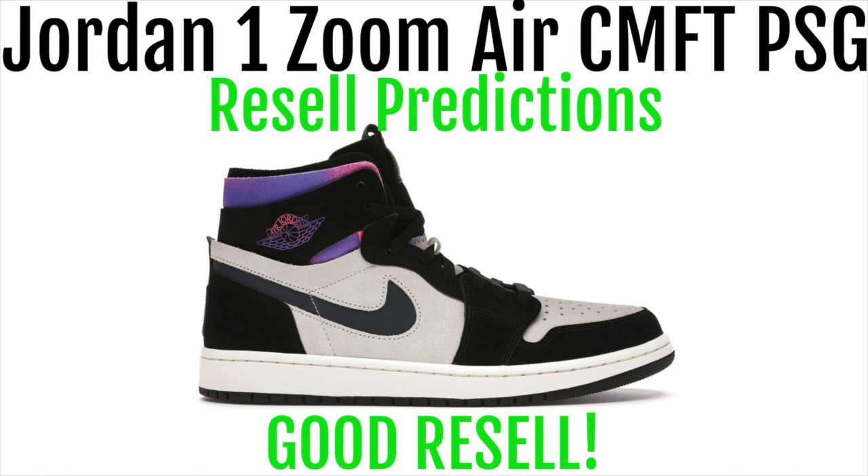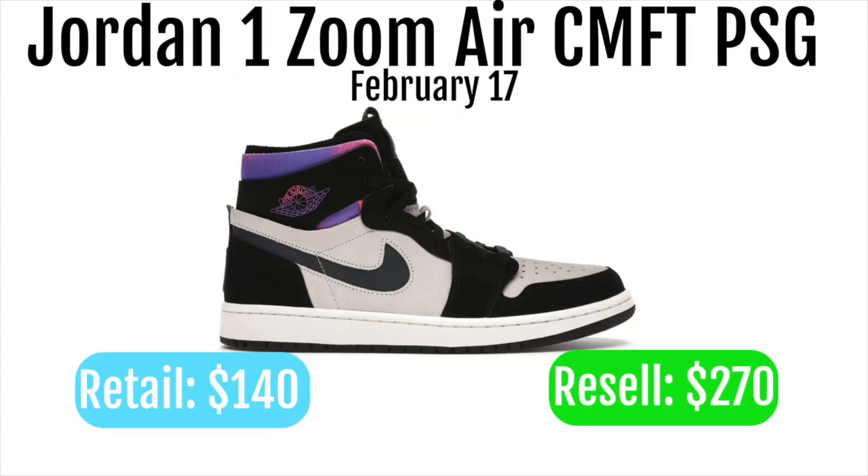The Jordan 1 Zoom Air Comfort PSG will be dropping February 17th. It will be retailing for $140 and reselling for around $270, so this is definitely a shoe you kind of have to go for.